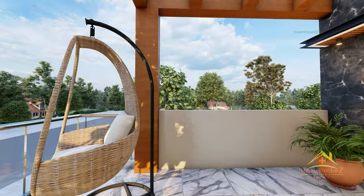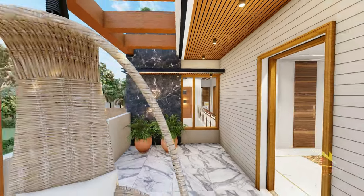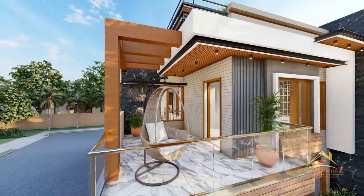और दोस्तों house के front में आपको एक अच्छी balcony देखने को मिलेगी। अगर हम house के front facade की बात करें तो आपको यहाँ पर काफी अच्छा view देखने को मिलता है।